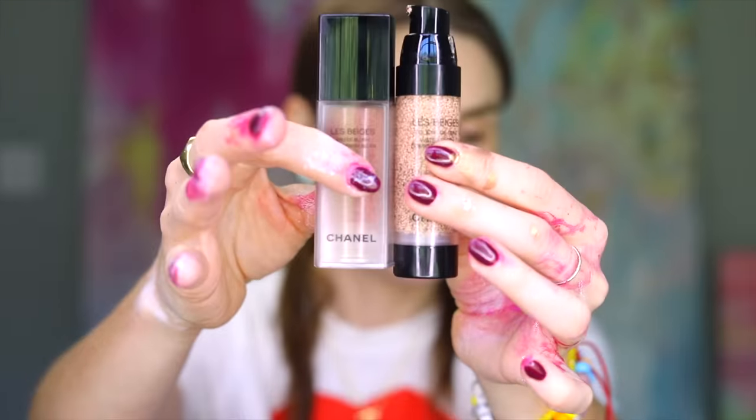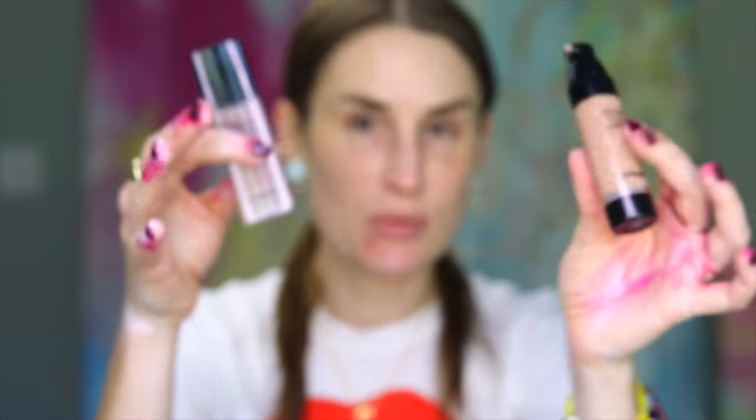Here we have the La Beige Waterfresh Complexion Touch. Both of these are part of their Waterfresh line — micro-encapsulation formulas with a cooling sensation on the skin. Basically the pigment is suspended in a skincare serum and you have to mix it together either on your face or before applying. It comes with the doofiest little brush — I can't even find it, which gives you an indication of how I feel about it. It's about this big, dome-shaped, and I have no idea what they thought I was going to do with it.